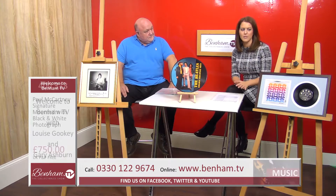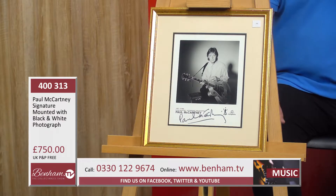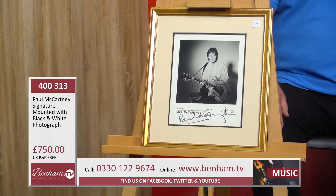Let's start off with a particularly special item — product number 400313. This is a Paul McCartney signature on a mounted black and white photo. Look at that, it's absolutely stunning. It's beautifully framed, really something you'd want to hang on your wall — a great classic image of Paul McCartney.